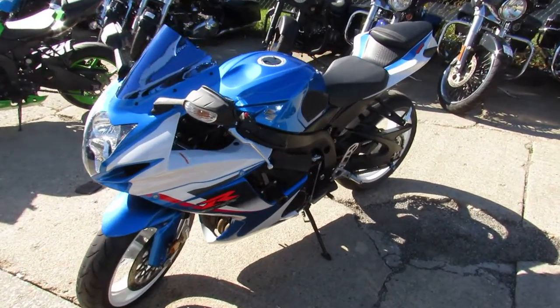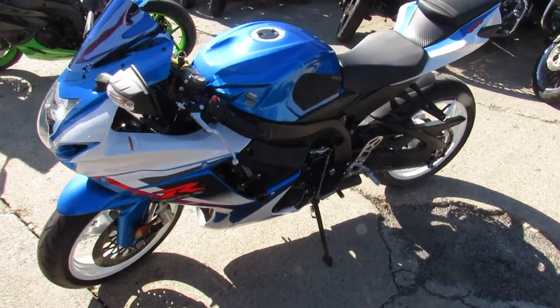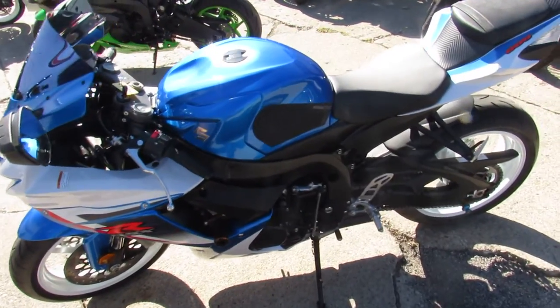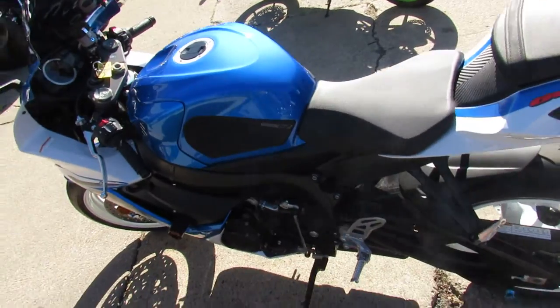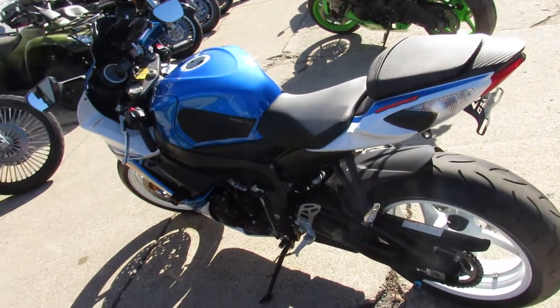This one here — 2013 GSXR 600 for sale, only 3,309 miles guys. It's perfect. The guy who owned it must have been scared of it.